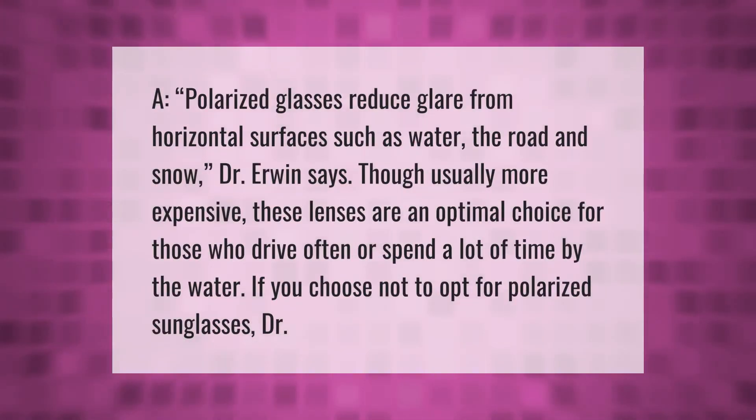Polarized glasses reduce glare from horizontal surfaces such as water, the road, and snow, according to Dr. Erwin. Though usually more expensive, these lenses are an optimal choice for those who drive often or spend a lot of time by the water.